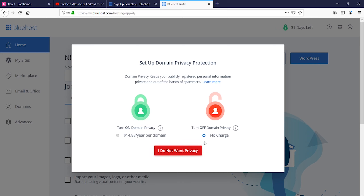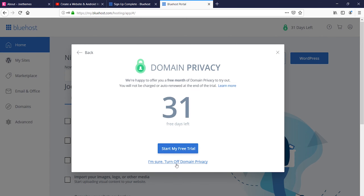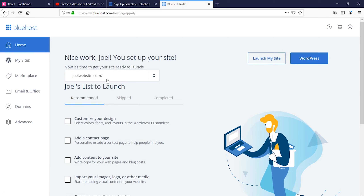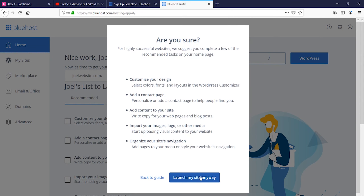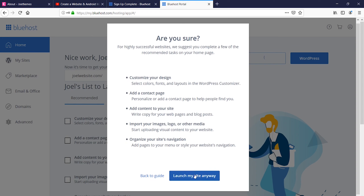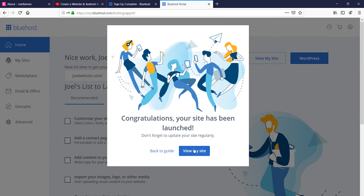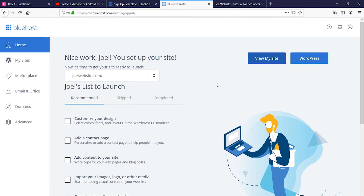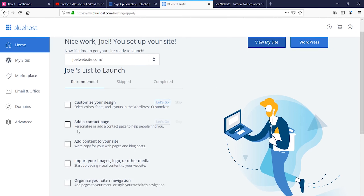I'm turning domain privacy off. Now I'm clicking on 'Launch My Website.' This is joelwebsites.com. If you have multiple websites you can toggle from the list. I'm clicking on 'Launch My Website.' Congratulations — your site has been launched. In just a few steps your website is ready. Now we just need to make sure all the pages are properly registered.